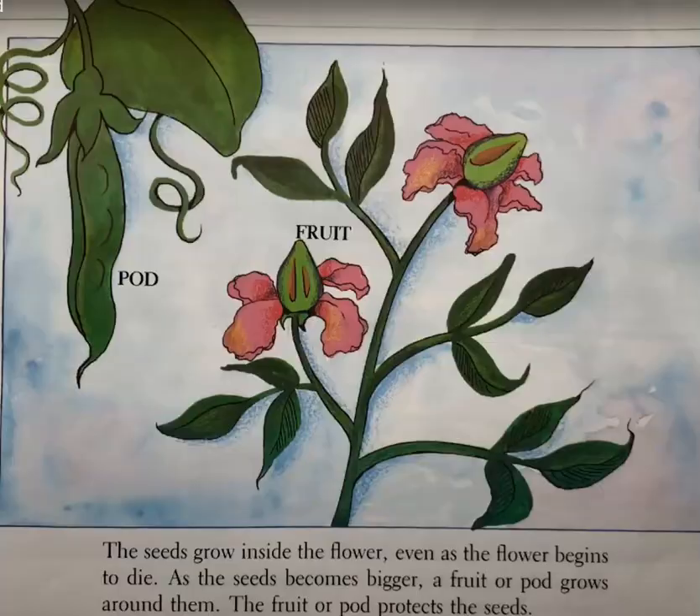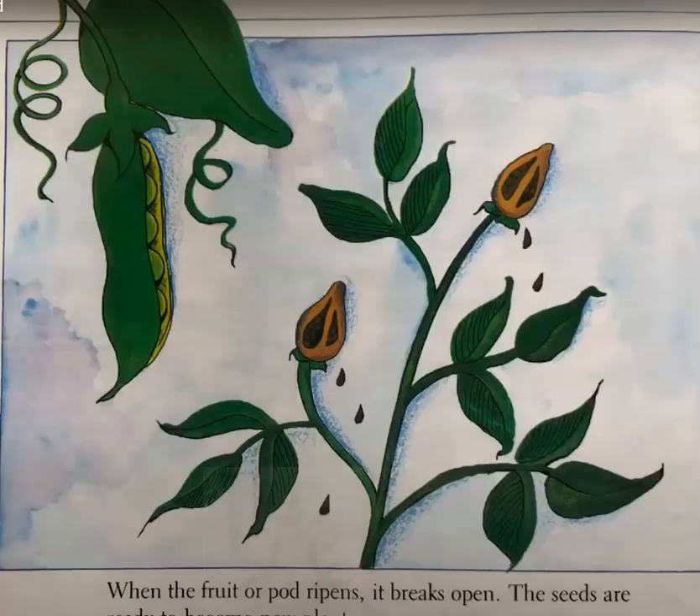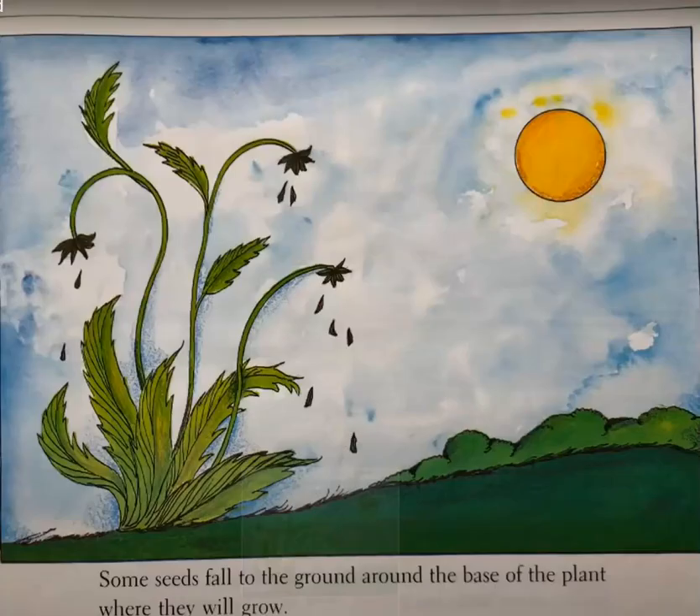The seeds grow inside the flower. Even as the flower begins to die, the seed becomes bigger and a fruit or pod grows around them. The fruit or pod protects the seeds. When the fruit or pod ripens, it breaks open. The seeds are ready to become new plants.